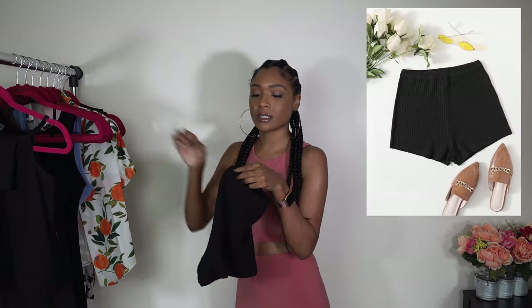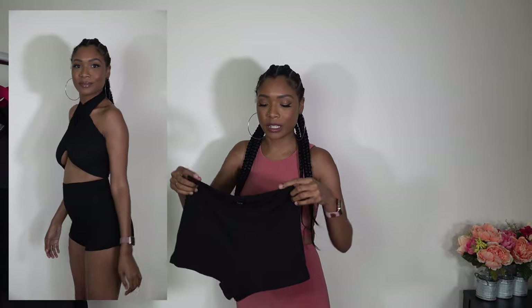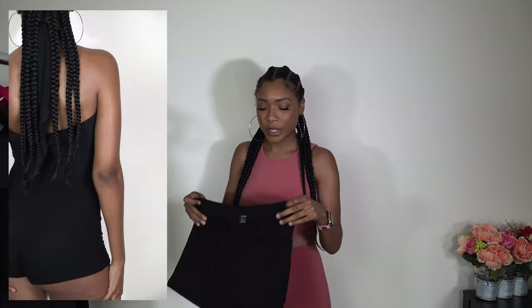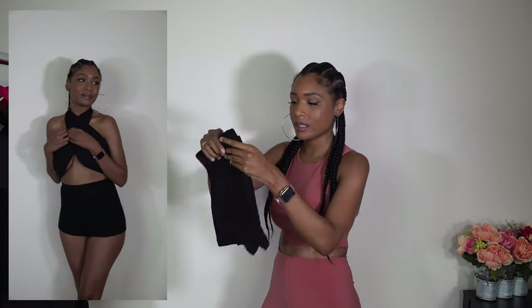Next we have these textured shorts and these are so cute. The material feels so good on your skin. It gives you that stretch that you need, but it's also tight-fitting and it just looks so good on you. These are in a size small, and you can also dress these up. I really love these.